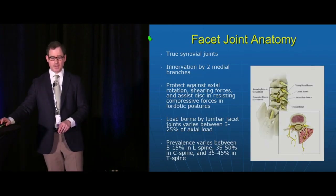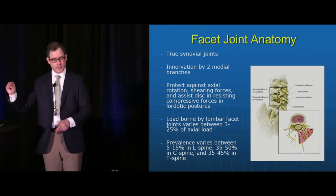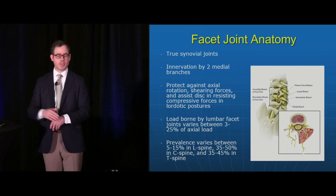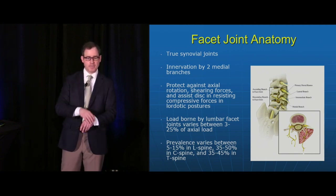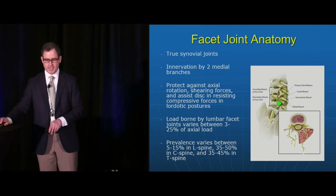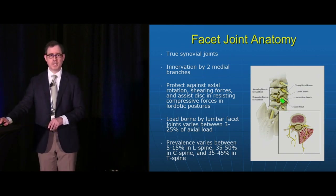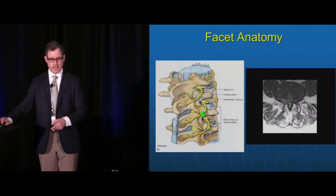The facet joints are actual synovial joints, innervated by two medial branch nerves derived from the posterior primary ramus. They protect our spine from axial loading, shearing forces, and help support the spine along with the disc. The primary dorsal ramus has branches including an intermediate branch and a medial branch — the medial branch supplies the facet joints and that's what we target.